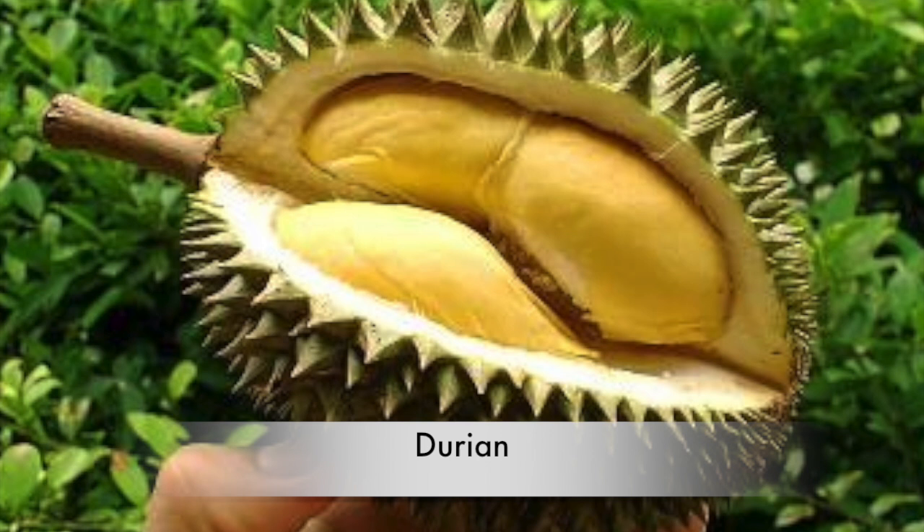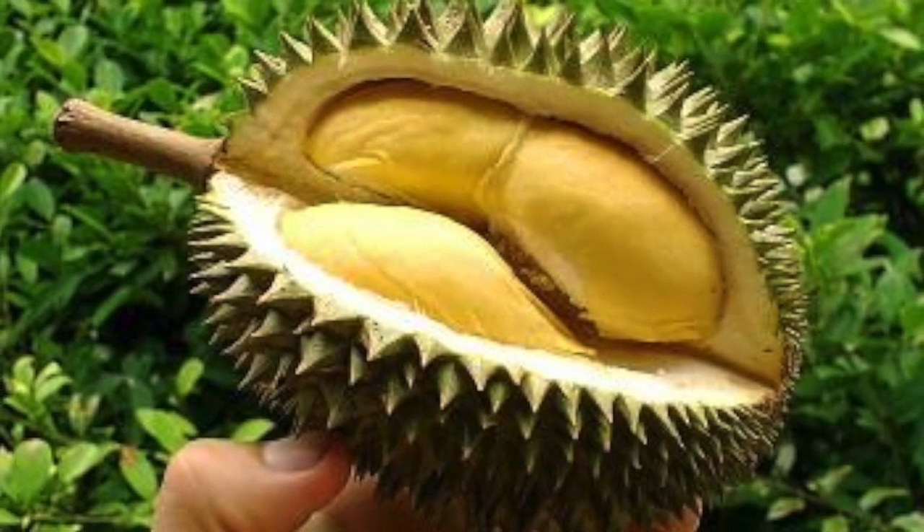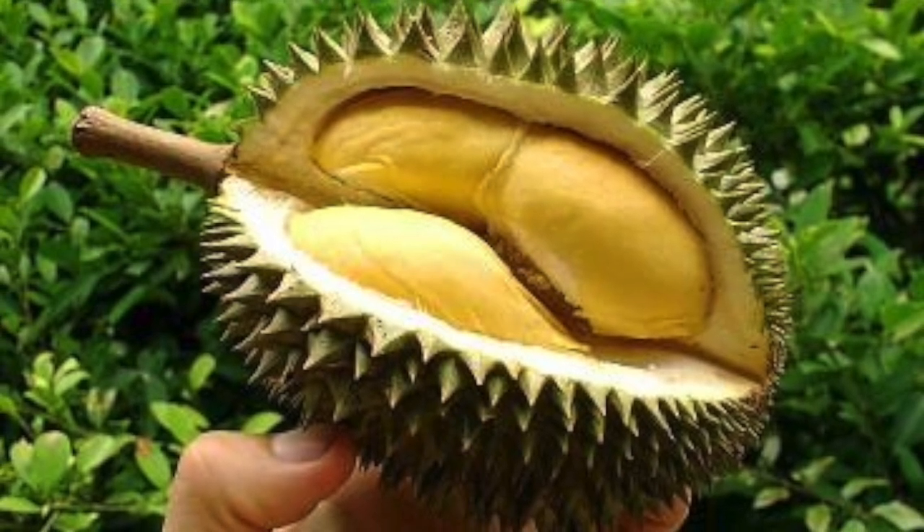This is what a durian fruit looks like. They are spiky on the outside but soft inside. Durians smell very bad and they taste a bit like custard and garlic, but Orangutans love them.